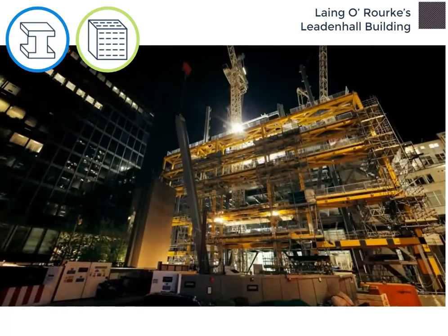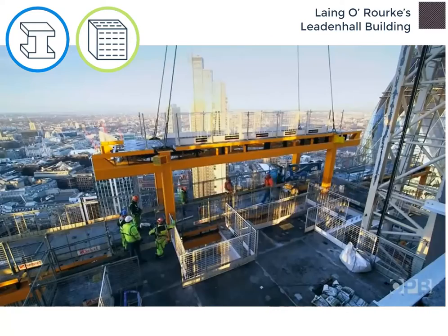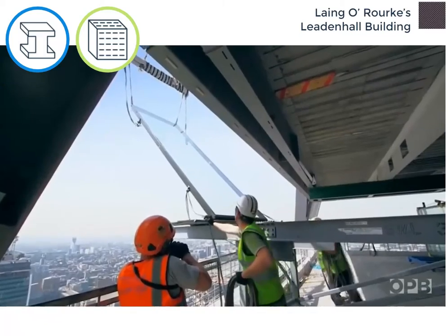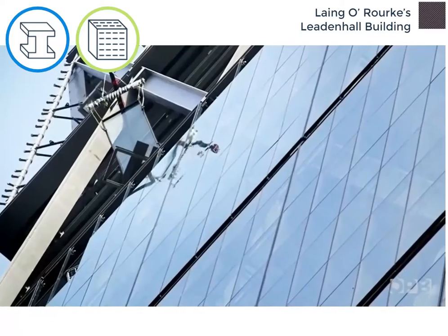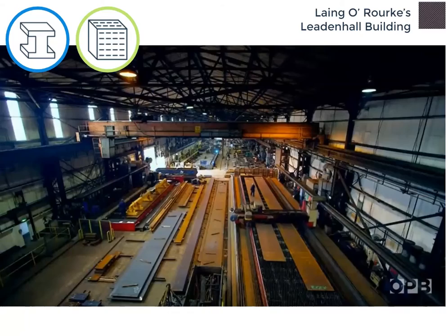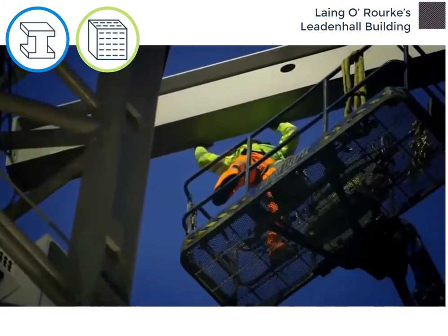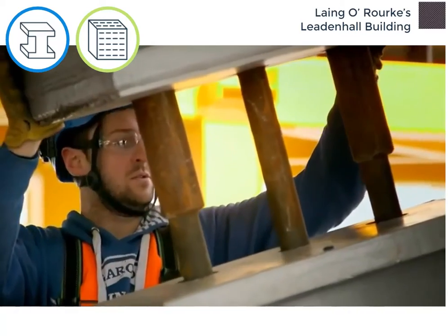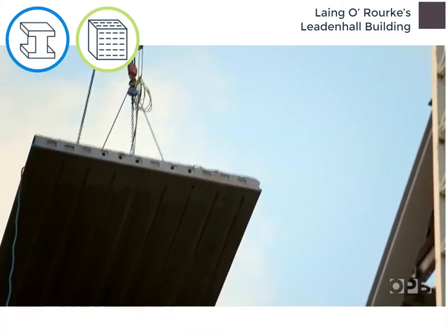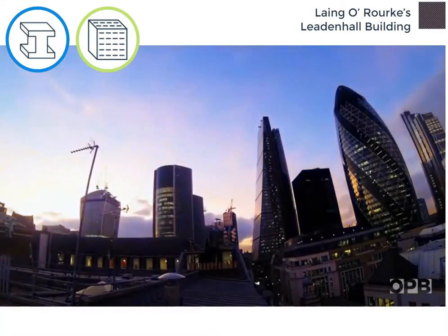Pushing the boundaries for off-site construction on a massive scale, Laing O'Rourke, in collaboration with the design team, were able to reduce the amount of deliveries to site, which in turn minimised disruption to the local community. Over 80% of the building was manufactured off-site and delivered to be assembled on-site by a significantly reduced labour force. The Leadenhall Building, along with the Laing O'Rourke Way, is changing the way we plan, conceive and deliver the built environment.